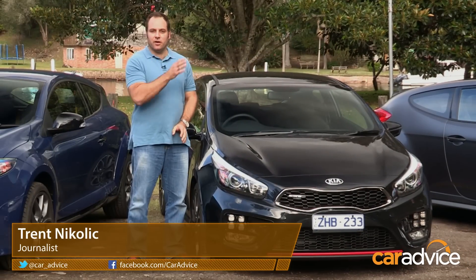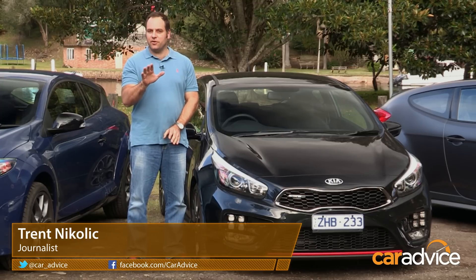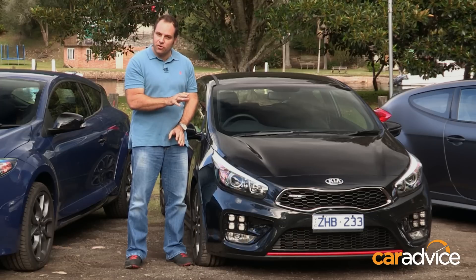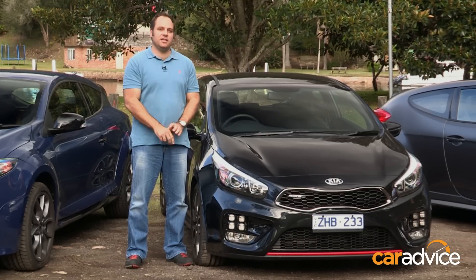The newest member of this trio is the Kia Proceed GT. It's the company's first hot hatch, and it shares the drivetrain with the Hyundai Veloster but ditches the rear door and gets sticky Michelin tyres.